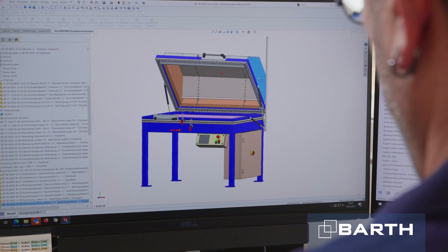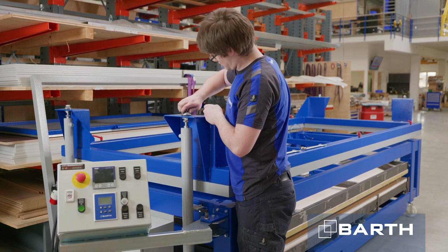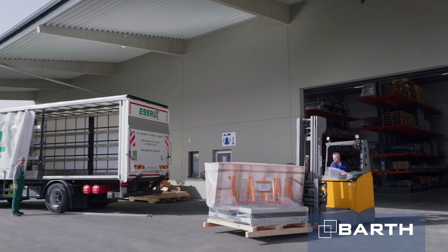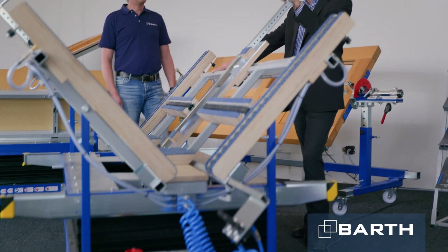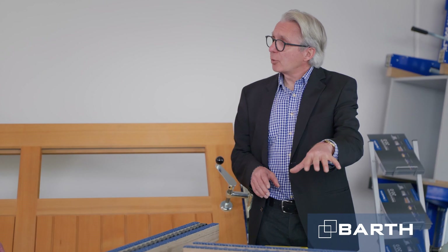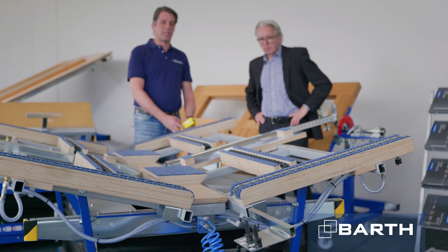From the idea and the first draft to construction, professional assembly, and all the way to delivery — a sophisticated process from A to Z. This also includes close exchange with our customers and suppliers. Based on profound and individual consulting, we find the perfect solution for you for any application.